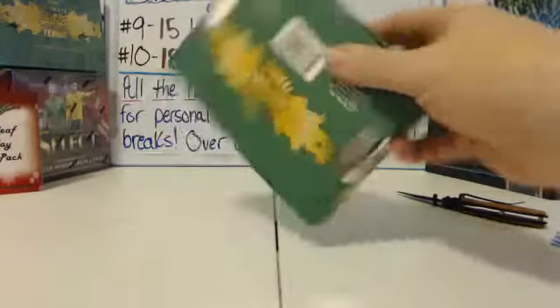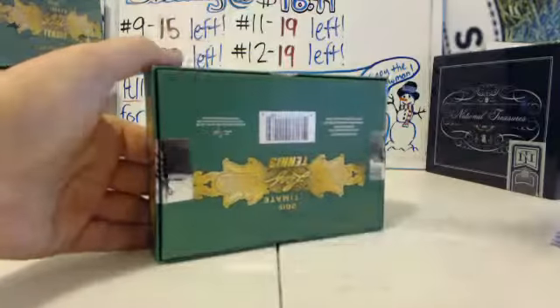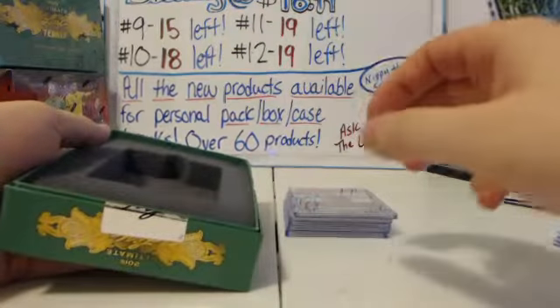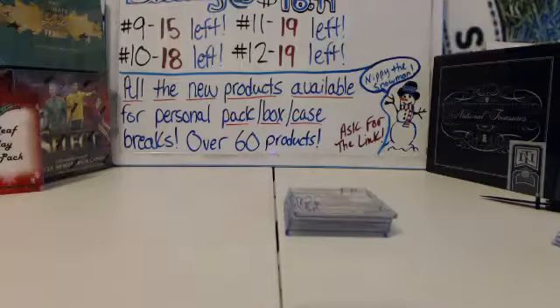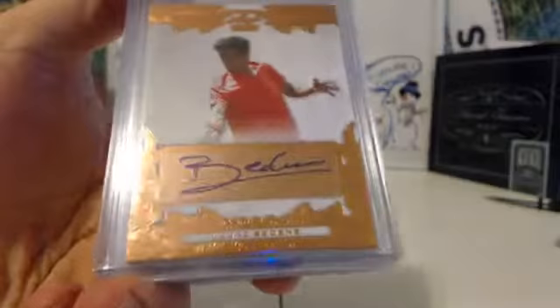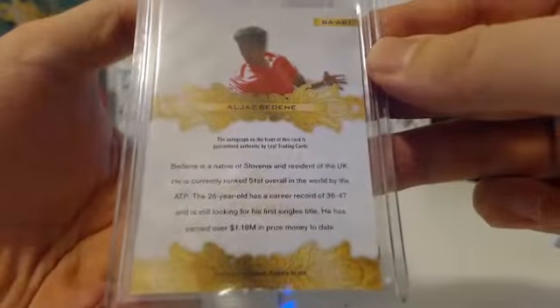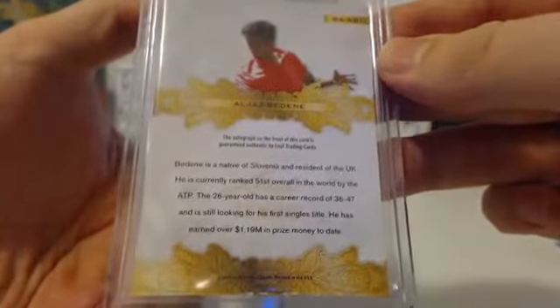Pretty solid box one. I don't know a couple of those names. On top we've got Badene — 51st overall right now. All-jazz Badene. He was the runner-up in Brisbane a few days ago. Nice.